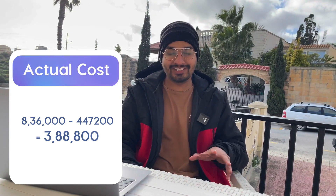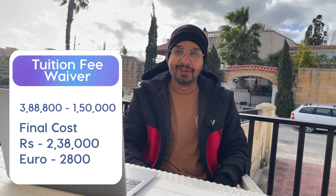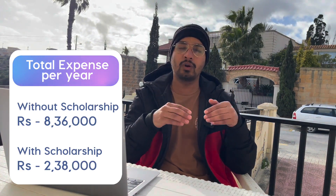Here is an interesting additional benefit: if you apply for a regional scholarship and get a tuition fee waiver, that saves another €1,500 in tuition fees. So now the total required comes down to approximately ₹2,38,000. To summarize: without scholarship you pay around ₹8,36,000; with full scholarship including tuition waiver, you only need around ₹2,38,000.